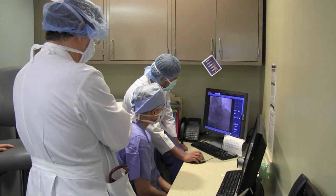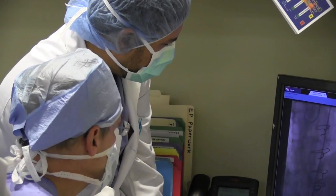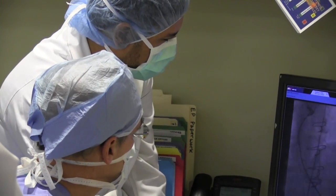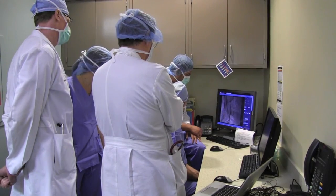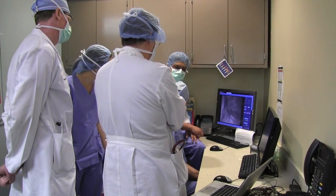Today we're about to undertake the first implantation of the recently approved Medtronic CoreValve in the state of Oklahoma. This will be the first commercial implant of this brand new technology.